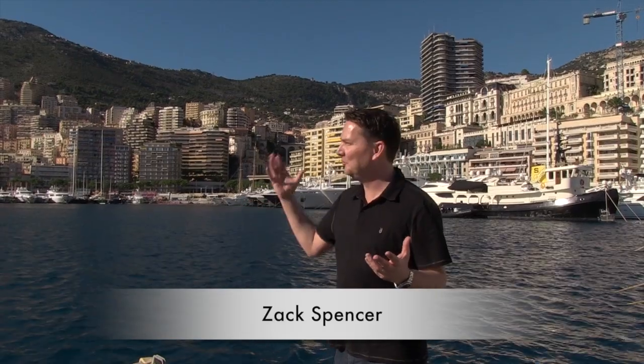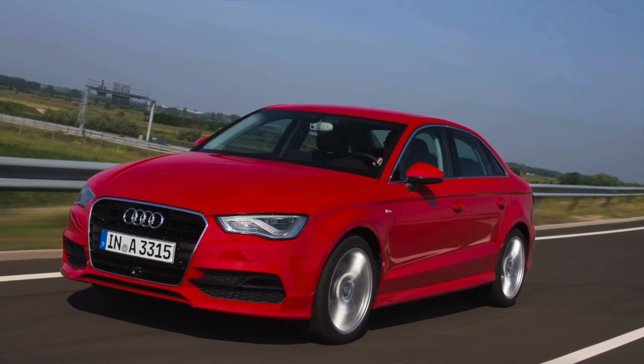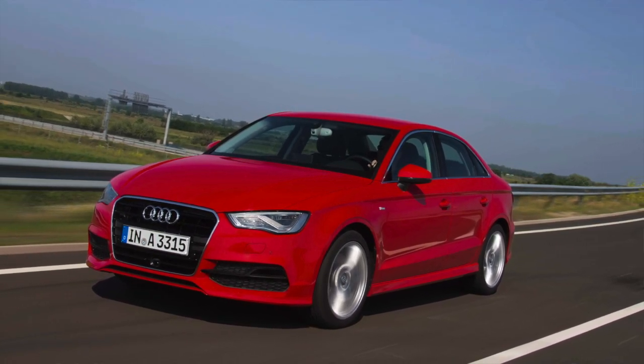Well, it really doesn't get any better than this. Being invited to Monte Carlo to test drive not only the sunshine and the beautiful hotels here, but the all-new Audi A3 Cabriolet. The A3 sedan will be arriving in Canada in the spring of 2014, with this A3 Cabriolet coming in the fall.